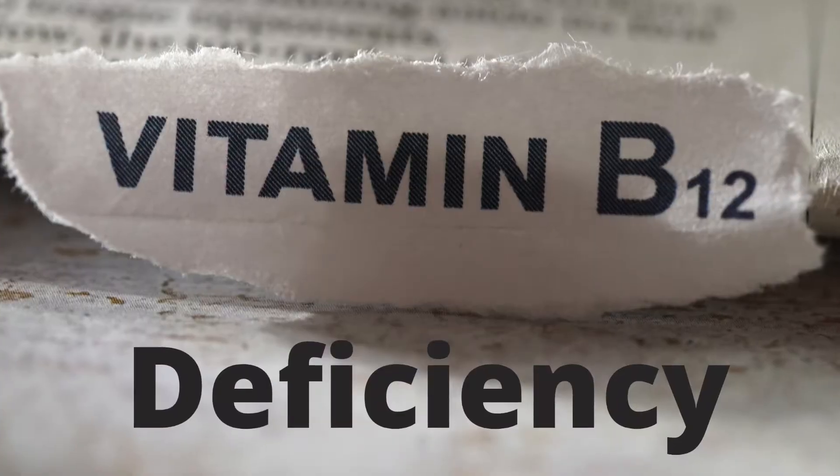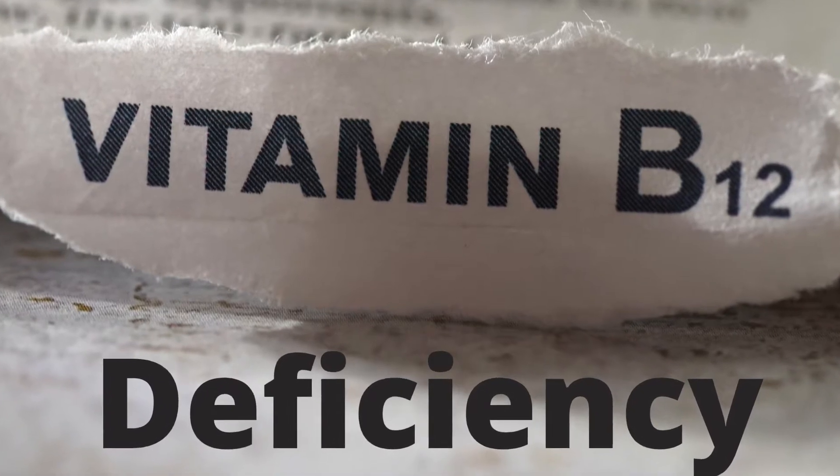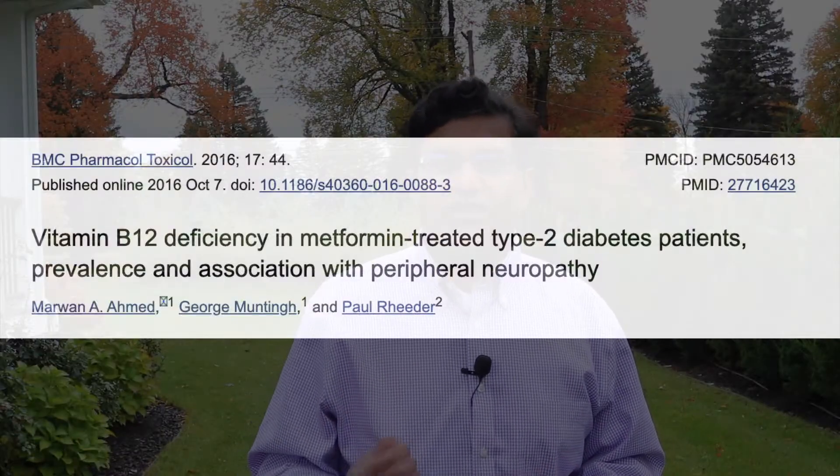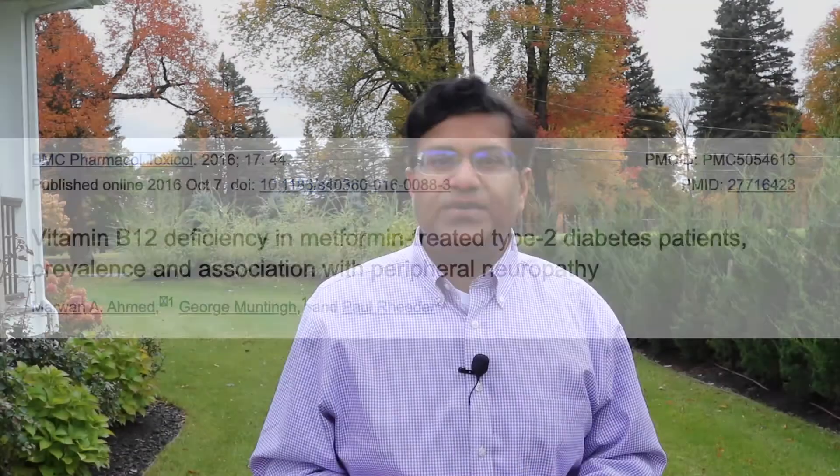Metformin can cause vitamin B12 deficiency. Low levels of vitamin B12 have been seen as early as three to four months after starting metformin, and in other cases they have been seen after five to ten years of treatment. In a cross-sectional study looking at this, up to one third of patients on metformin were B12 deficient.